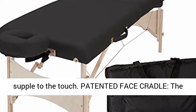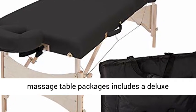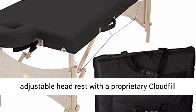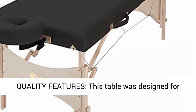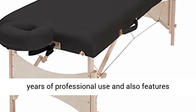The Nattersoft fabric is durable yet soft and supple to the touch. The massage table package includes a Deluxe Adjustable Headrest with a Proprietary Cloud Fill Poly Gel Blend Face Cradle Cushion for a perfectly positioned and comfortable client.